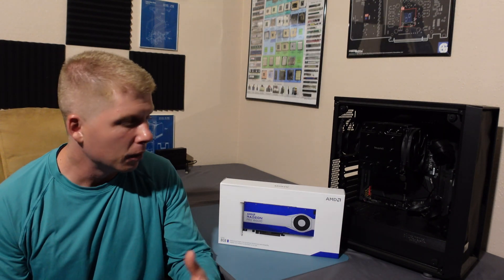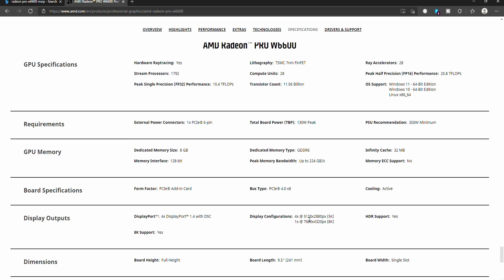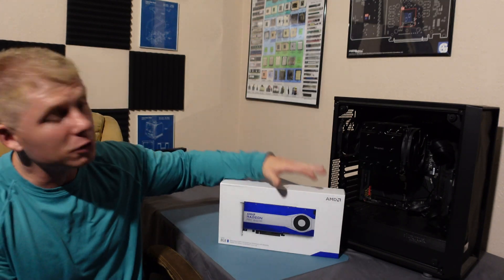As far as this card is concerned, it's a lot less power-hungry than the W5700. It pulls 130 watts, has 28 ray accelerators, 1792 stream processors, and 28 compute units. It's got 8 gigs of GDDR6 VRAM and 32 megabytes of Infinity Cache, and it runs on PCIe 4.0.